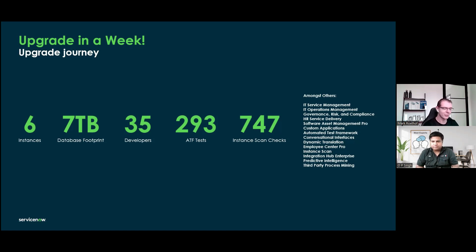That's already after working on the database footprint. Because if I wouldn't have done that, it would now probably be about 14 or 15 terabytes. But there are about 35 developers, almost 300 ATF tests active, almost 750 instant scan checks, and all kinds of things happening — the normal ITSM, ITOM, GRC, HR, Software Asset Management Pro, etc. So it's a very mature customer with respect to ServiceNow.